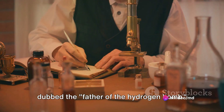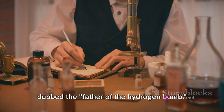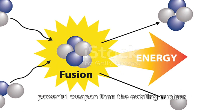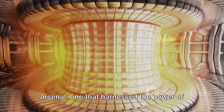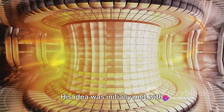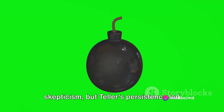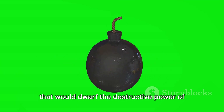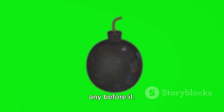Physicist Edward Teller, often dubbed the father of the hydrogen bomb, was an advocate for a more powerful weapon than the existing nuclear arsenal, one that harnessed the power of nuclear fusion. His idea was initially met with skepticism, but Teller's persistence led to the concept of a super bomb, a weapon that would dwarf the destructive power of any before it.